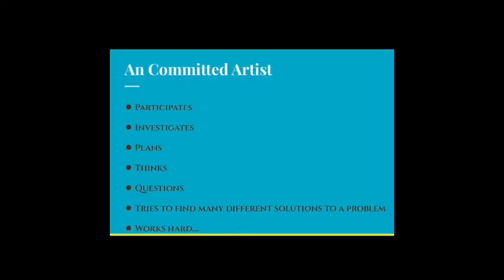A committed artist participates, investigates, plans, thinks, questions, tries to find many different solutions to a problem, and of course works hard. Thank you for your time and have a wonderful evening.